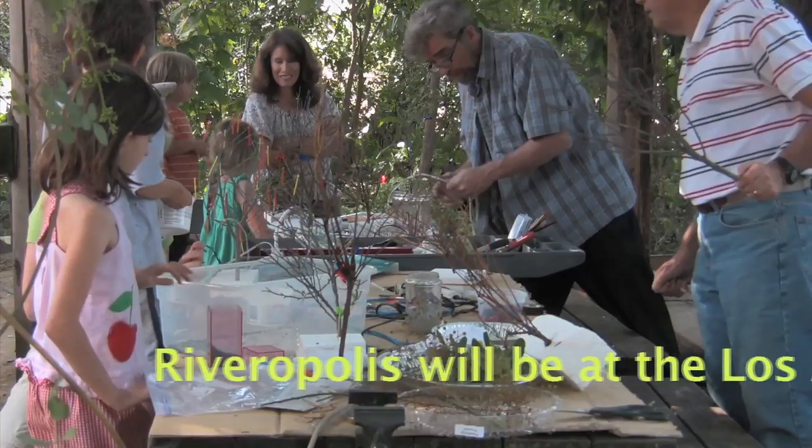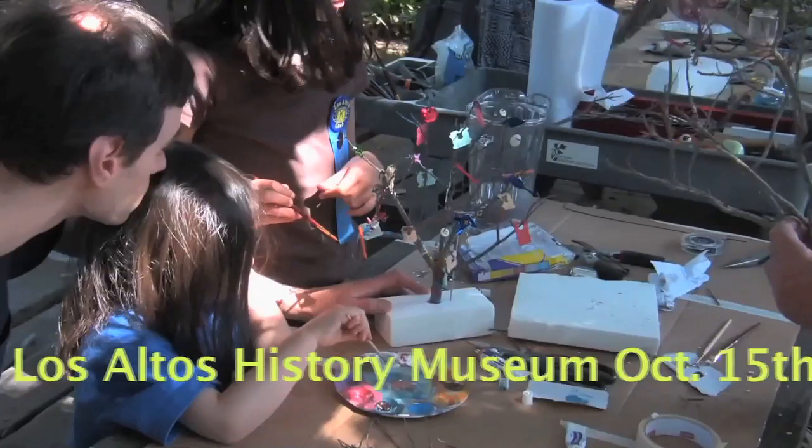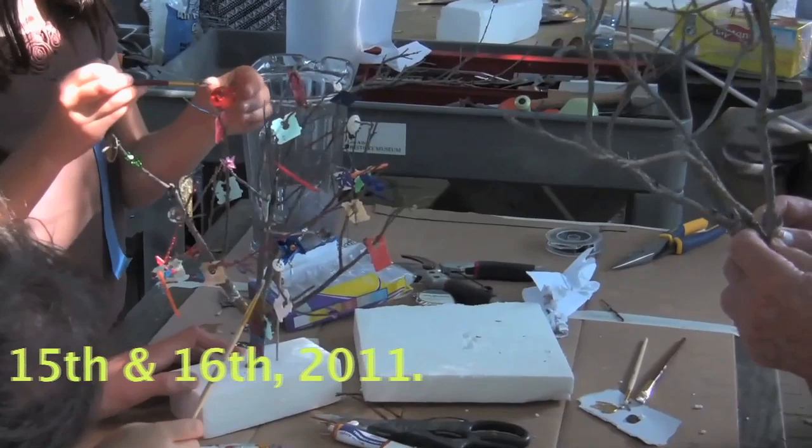One of the ways that we're engaging people is through art. We've invited artist Gregory Gavin to create an installation called Riveropolis. It's going to be a 30-foot long cascading water sculpture. Today we've invited the community to come decorate trees that will get planted around the Orchard River.